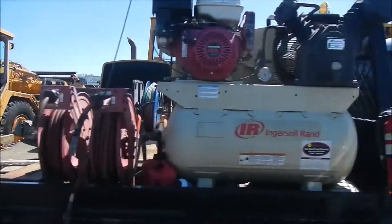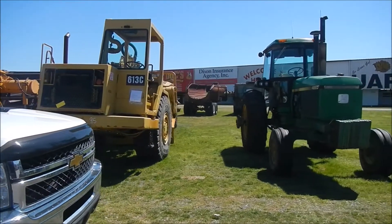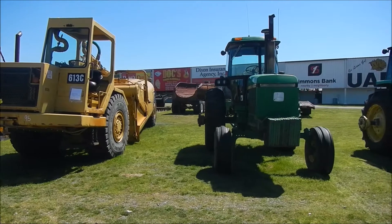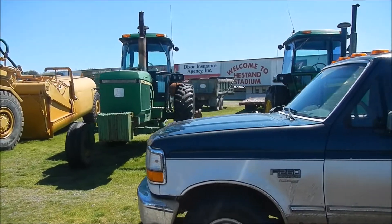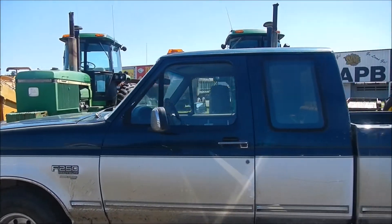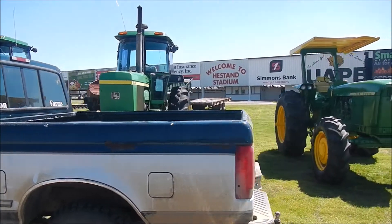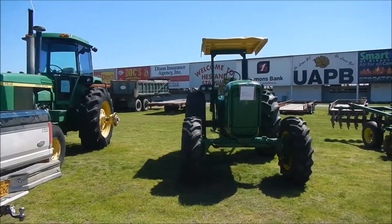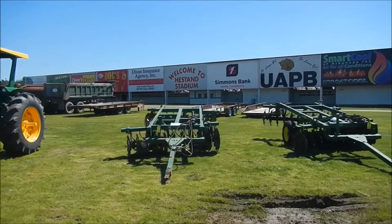Behind this truck, lot 95, we got a 1985 Cat 613C water wagon. Then we got a 1983 John Deere 4850 wheel tractor. Behind this truck, lot 97, we got a 1977 John Deere 4630 wheel tractor. Lot 98, we got a 1972 John Deere 420 wheel tractor. And then we got some discs and some plows.